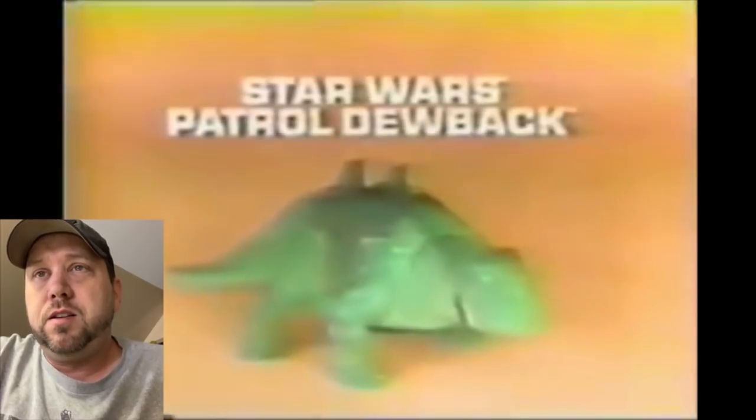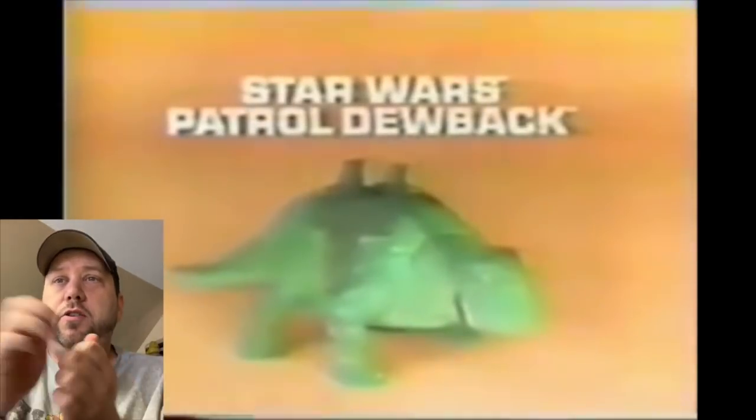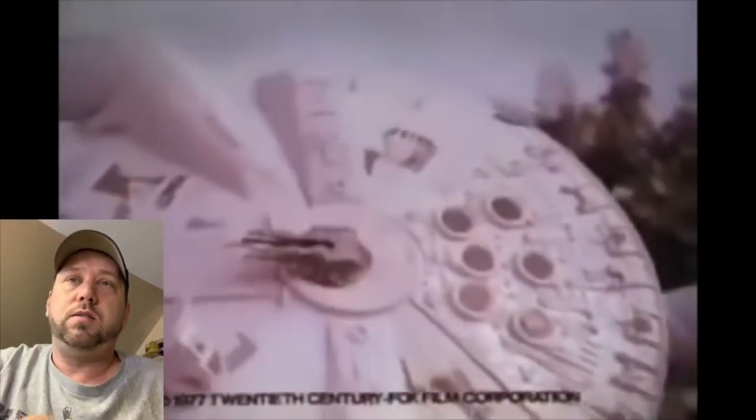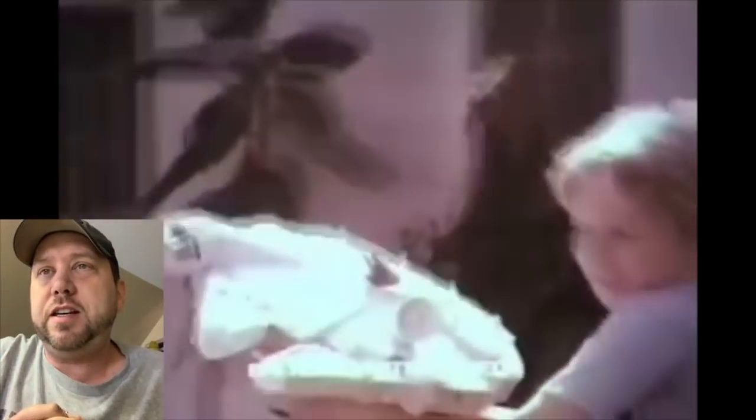Is that Ricky Schroder? I think that was him — you know, that kid who was born with a silver spoon in his mouth. There's the Dewback — twist his tail and his head would move. Pretty good.